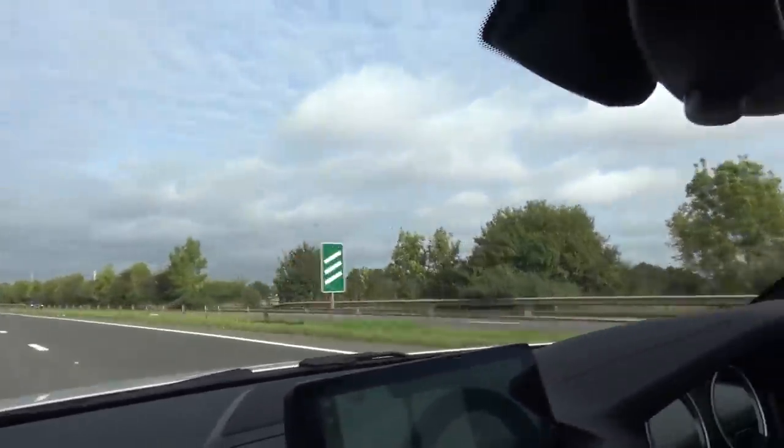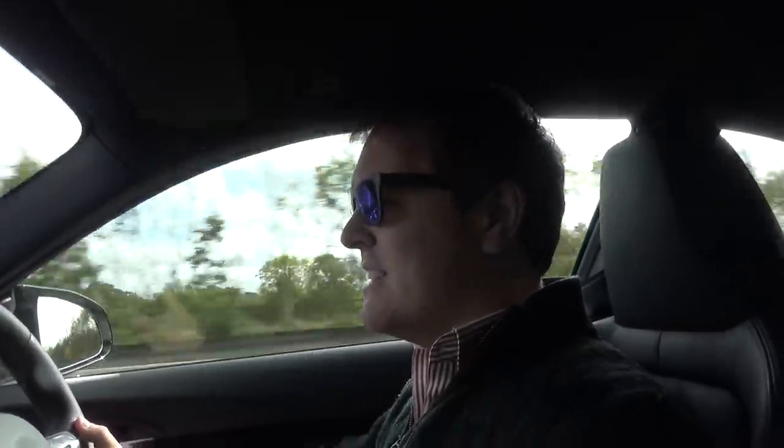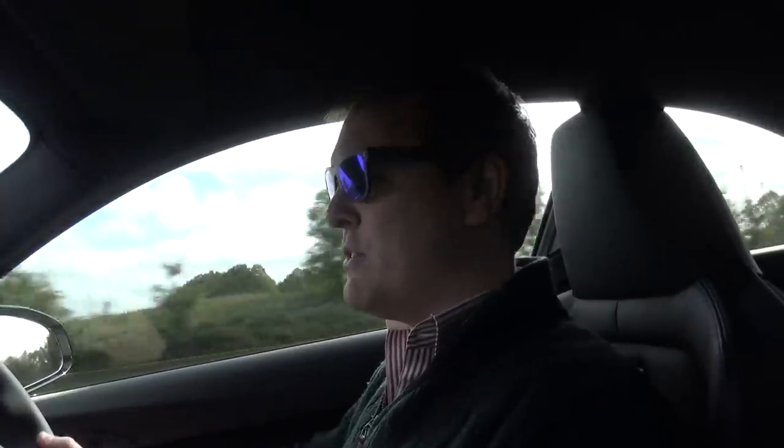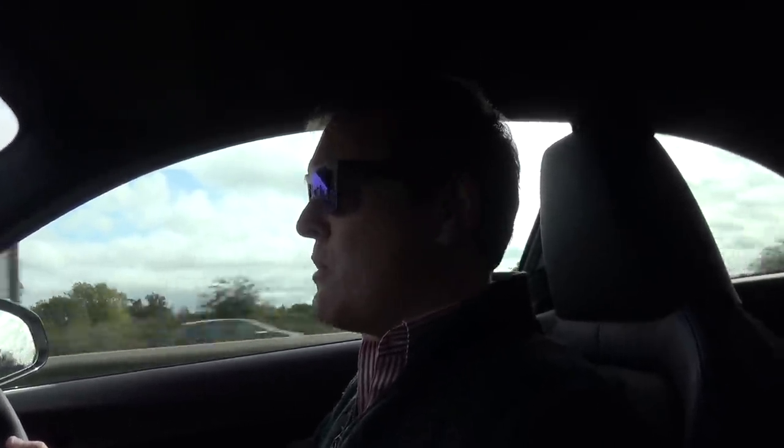Right now I've got it set up how I quite like it — powertrain in Sport Plus, steering in Sport. If you put the steering into Sport Plus, it seems to get almost too heavy, a little bit fake. This car has non-standard brakes which just take a tiny little bit of getting used to. The steering is pretty nice in Sport. The sound is quite muted, especially compared to the M3 Competition with the Remus exhaust. It's ample power, ample torque, six-speed gearbox — back into chill mode.